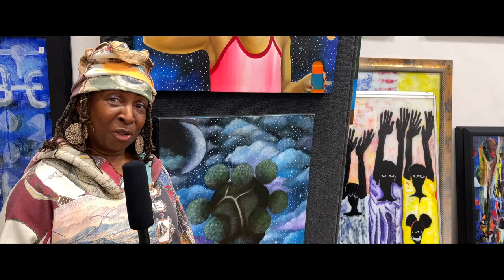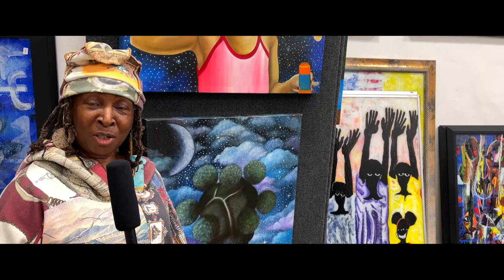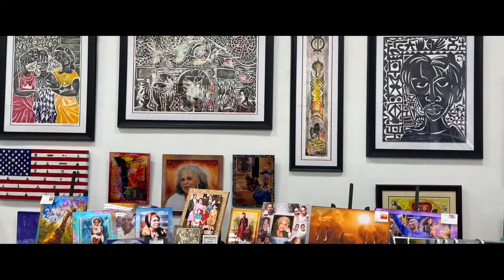What we're going to do is take you on a tour of the fabulous artwork that is here down at Aziz Gallery, introduce you to some of the artists, and make sure that you have a wonderful time even though it's virtual.